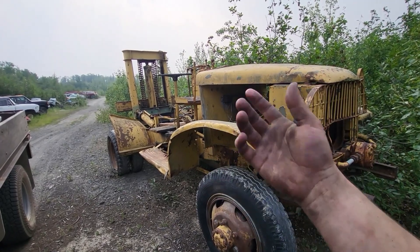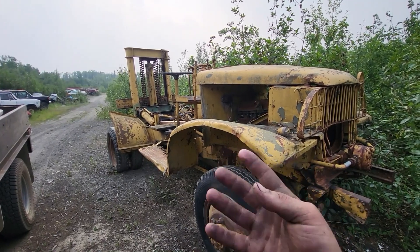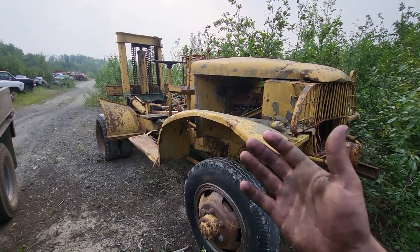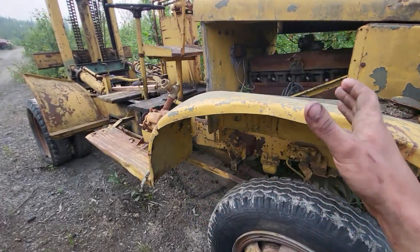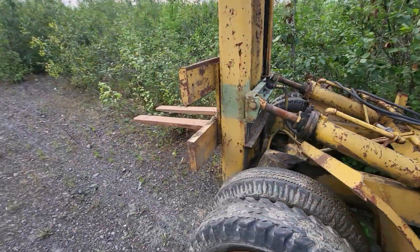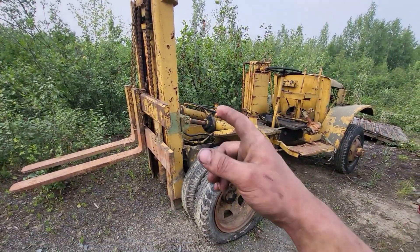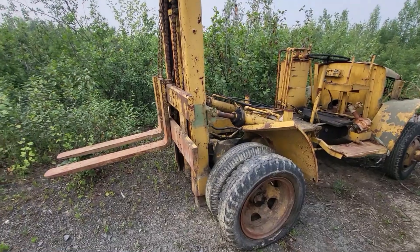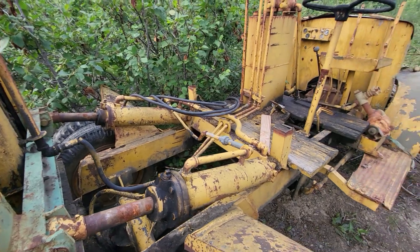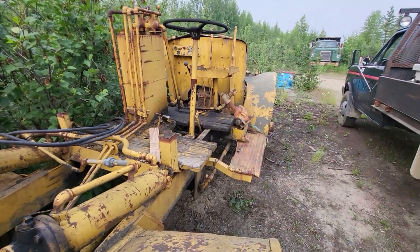This particular truck could have been a flatbed, a dump bed, a service bed — they even had bomb loaders, just some of the things these trucks could be during the war effort. Obviously this one has seen a different life after the war because it has this whole contraption added on. The forklift mast and all the hydraulic cylinders are still present on this thing, which is amazing. I'm super excited if I ever get the chance to actually use this thing.